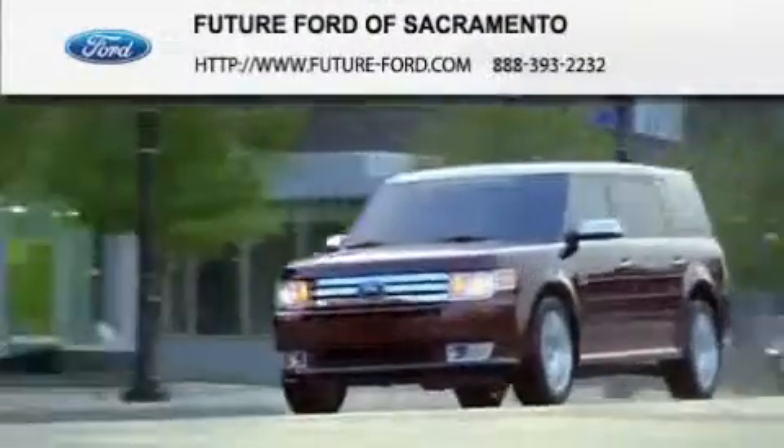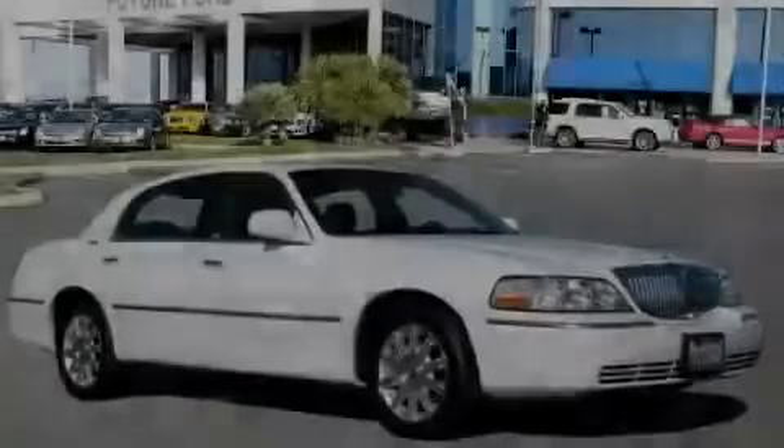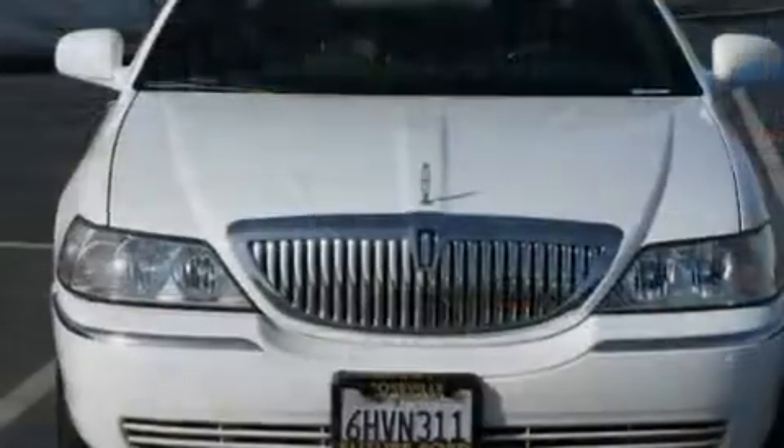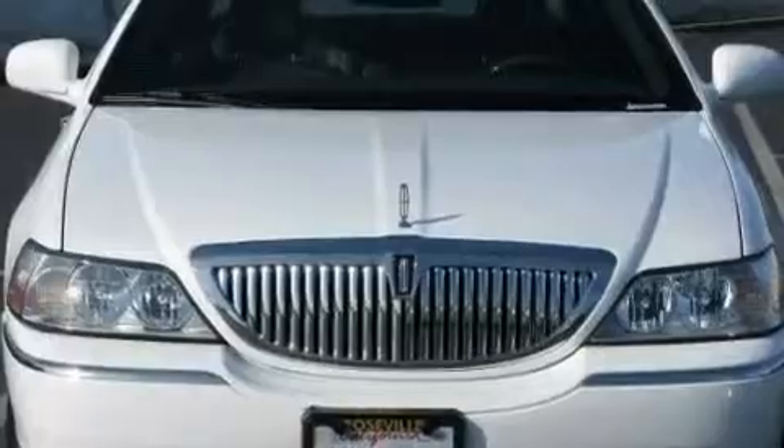Another fine vehicle offered by Future Ford of Sacramento. This is a 2010 Lincoln Town Car. It has a 4.6 liter 8-cylinder engine and a 4-speed automatic transmission.